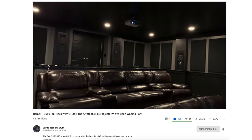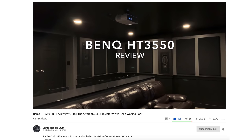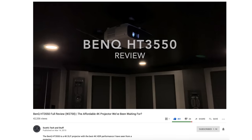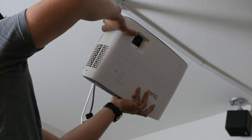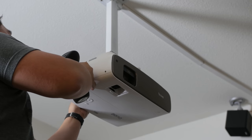I watched a review from Scott's Tech and Stuff, and that guy seems like he really knows what's going on when it comes to projectors, so I defer to him — I'll leave a link to his video in the description. One of the things that's important about the HT3550 is it has the same throw ratio as my HT2050, which means it was a direct replacement.